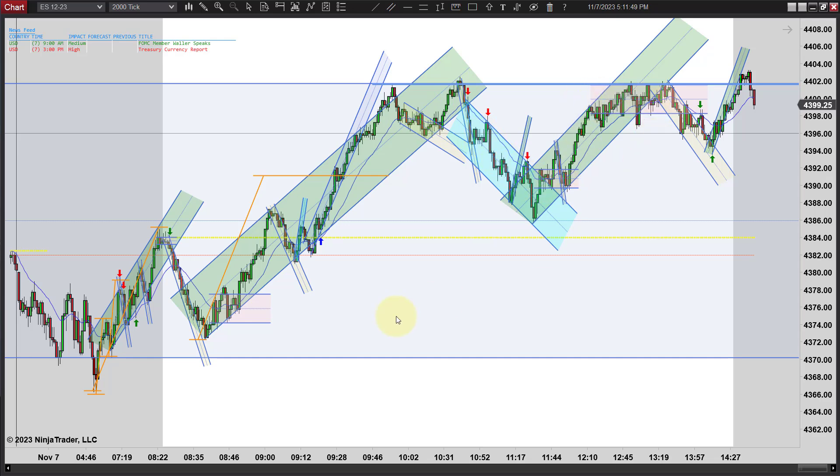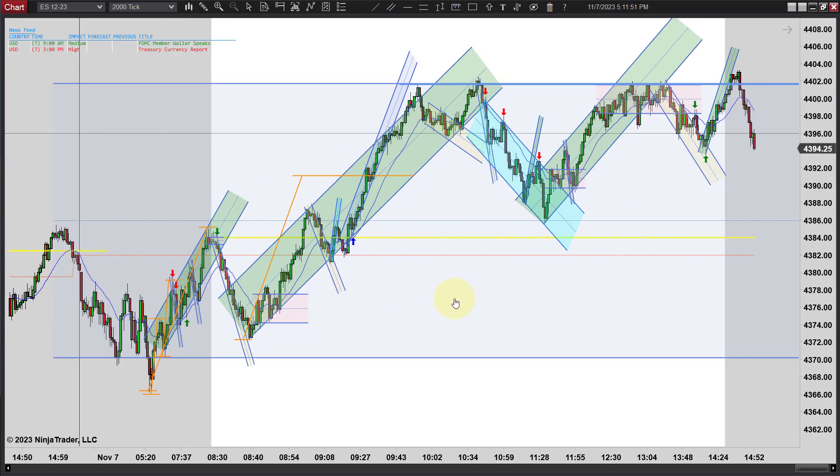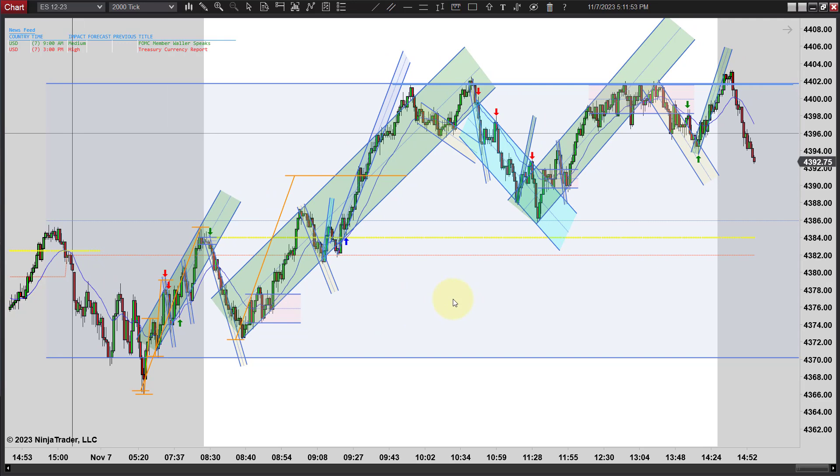We're still getting choppiness before each move - a little choppiness and then a move. There's just no real direction right now other than we're still going higher, but it's getting more difficult to go higher. We're finding a lot of resistance right here around 4,400. Just a couple days ago we were looking at 4,200 - this has been a big rally. But we're finding resistance at 4,400.